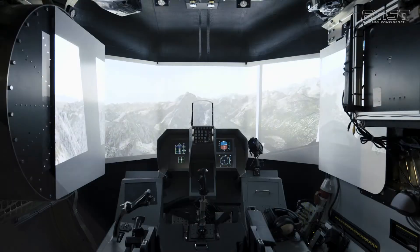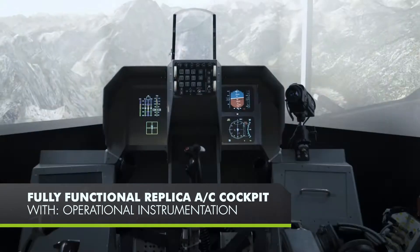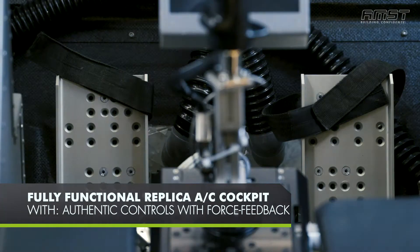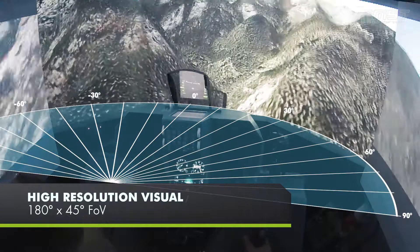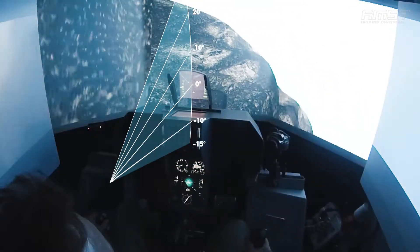The fully functional replica aircraft cockpit is equipped with fully operational instruments, authentic controls with force feedback, and replicated avionics. Desdemona provides high-resolution visual feedback with a field of view of 180 degrees by 45 degrees.